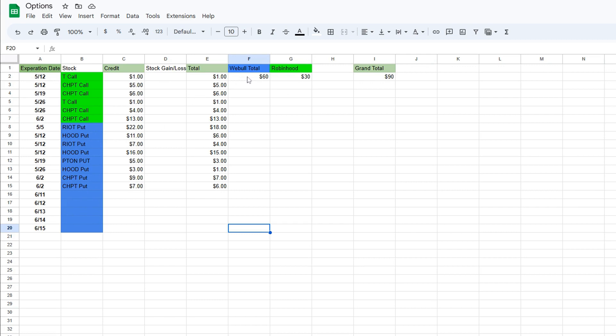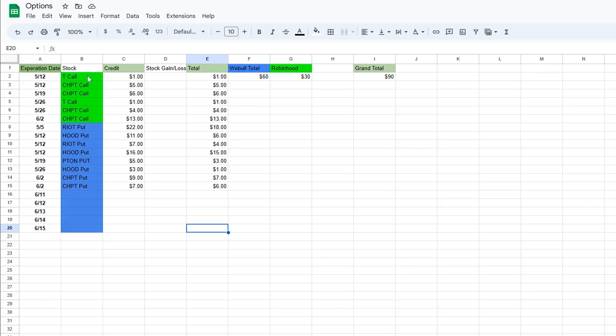The green rows go to Robinhood and the blue go to Webull. Most of these calls and puts are under ten dollars; some are bigger, like this Riot put for $22 and this Robinhood put for $16. Most of the puts are higher than the calls because the plays on the puts are a little riskier. Starting off with the Robinhood portfolio, I made about $30 for the month of May just writing calls on stocks I own 100 shares in — that would be AT&T and ChargePoint. My biggest call here is a ChargePoint call expiring June 2nd for $13. I pretty much let these expire because the total is the same.